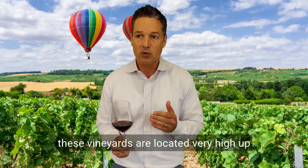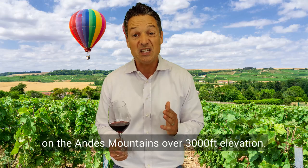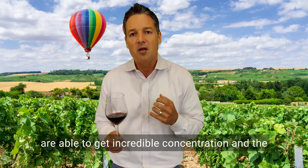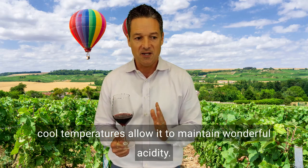These vineyards are located very high up on the Andes Mountains, over 3,000 feet elevation. Because of that very high elevation, these grapes are able to get incredible concentration, and the cool temperatures allow it to maintain wonderful acidity.